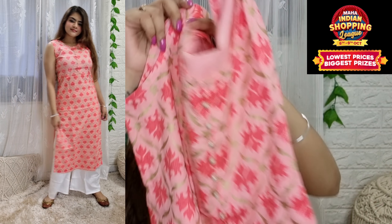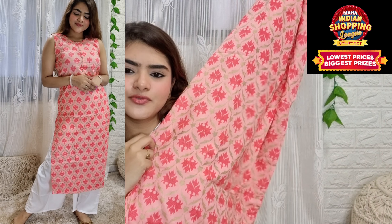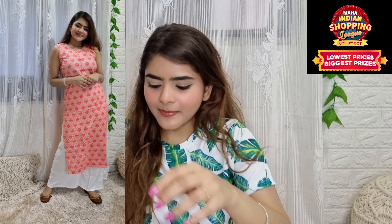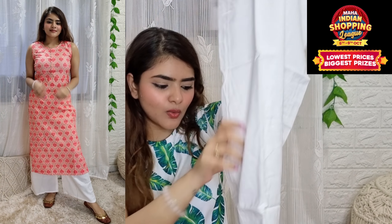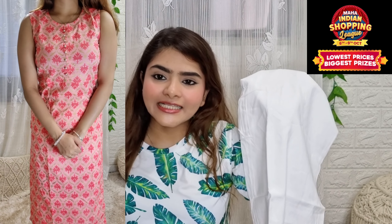It has a decent neckline. In the entire shirt, you will get a dark pink and light pink combination with foil print work, and the print continues throughout. It is a very long shirt. With it, you get a stark white color palazzo pant — a beautiful combination, very apt for daytime or daily wear.